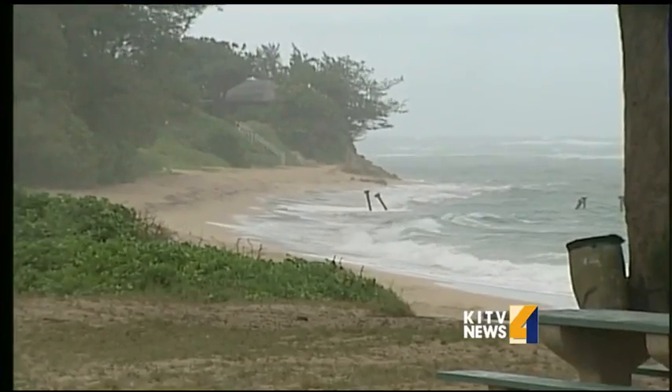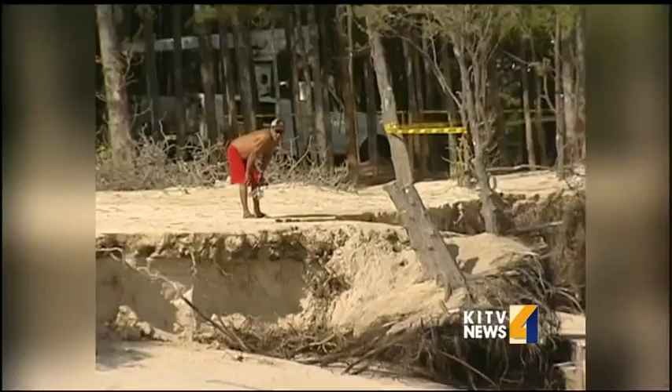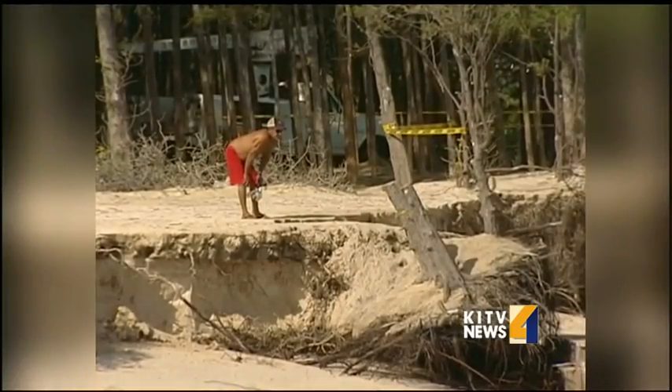Waves, wind, and rain — sure, the weather plays a role in coastal erosion, but a pair of UH geologists have found the key factor is sea level rise, and it's going up faster in Maui than Oahu.